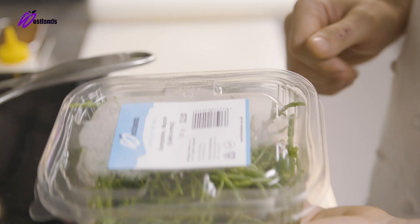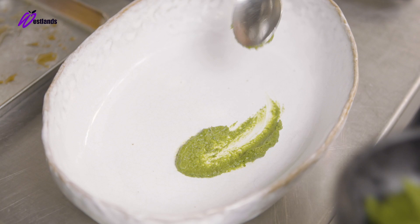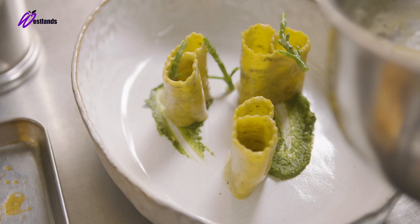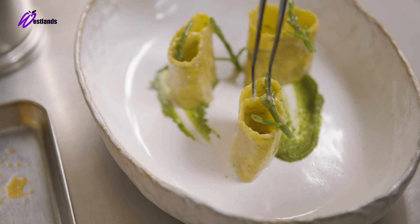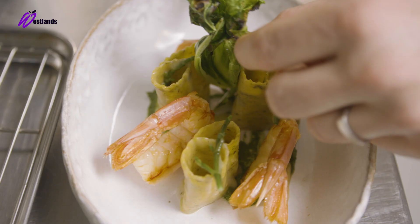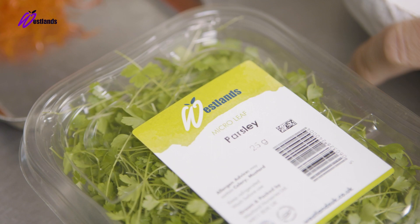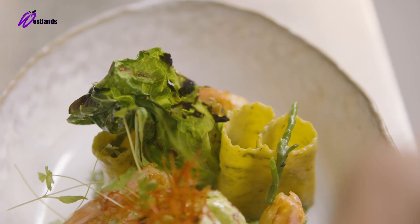We're going to grill the hispi cabbage and make the seaweed condiment. Then we start to plate: the seaweed condiment goes first, followed by the cooked reginette pasta, the roast prawn, the hispi cabbage seasoned with a little bit of raw olive oil, a bit of fried chili, and we finish with the Westland micro parsley.